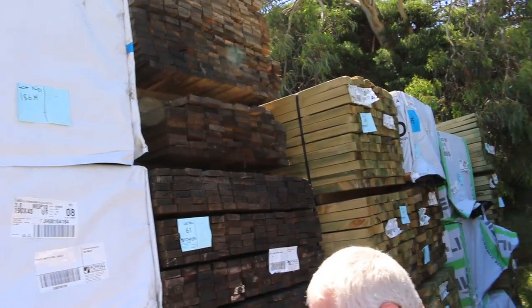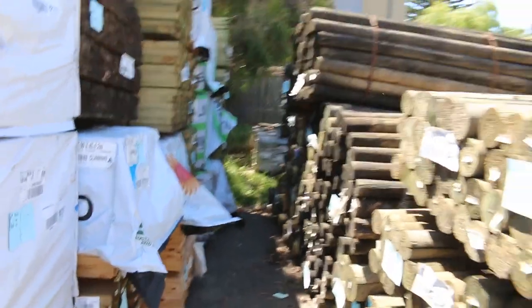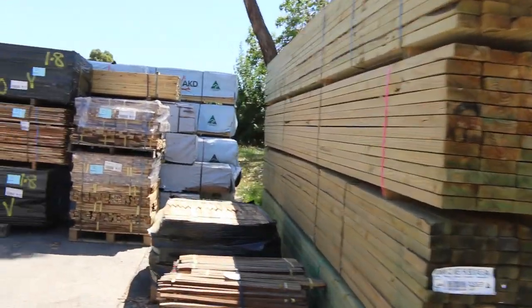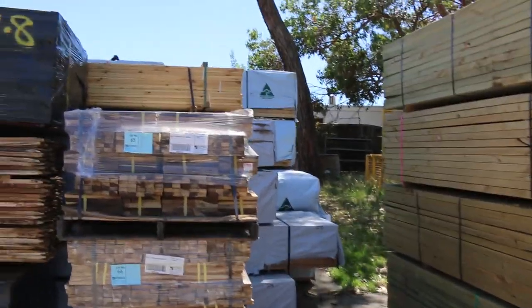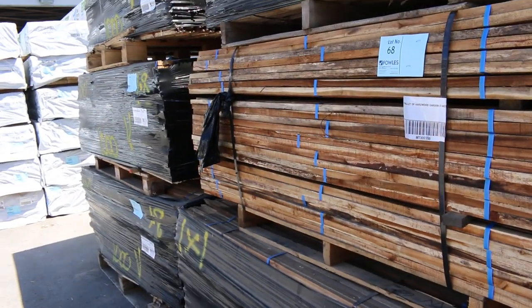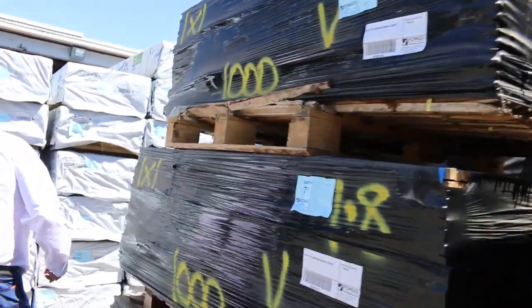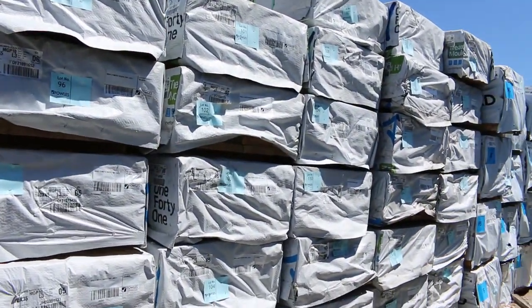A couple of packs of sawn hardwood came in with the garden stakes — lots 61 and 62 — big packs of sawn stuff, which will be to clear as well. More stakes over here: here's some big long ones, 1.8 meters. There are six pallets of those, with a huge volume in those pallets. Make sure you're in nice and early so you don't miss out.